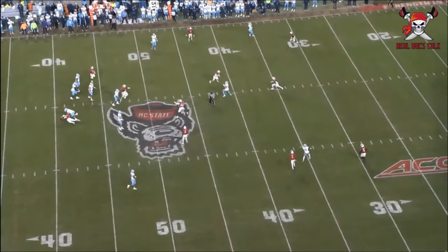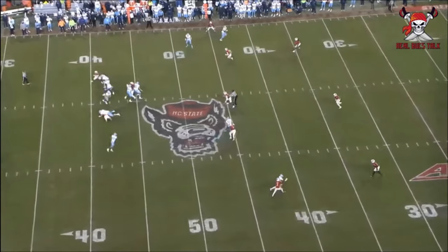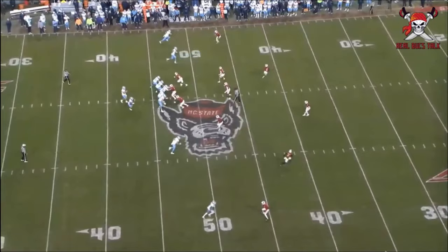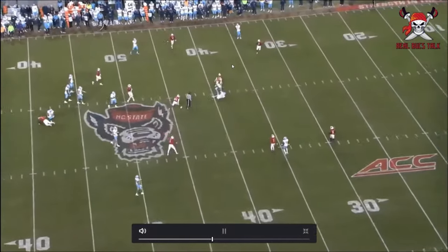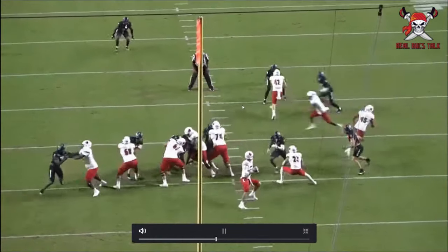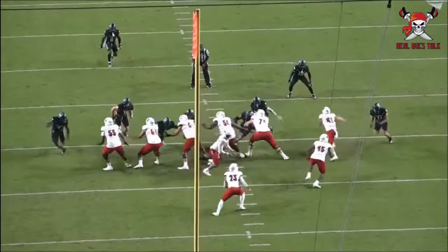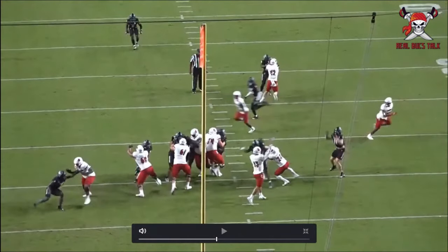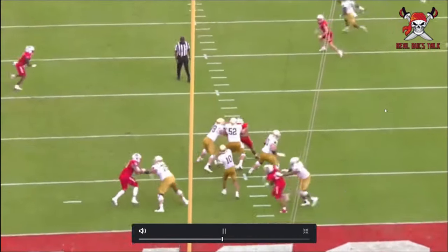We saw with Devin White how he'd get lost a lot in zone — doing spins in the middle of the field and it was glaring. This guy understands where his zone is, who's in it, but is also watching the quarterback and being mindful of where he could go. He breaks out of zone awareness and gets into the middle of the field because that's the only target the quarterback has. Then showing athleticism getting after the quarterback, stopping, realizing there's a receiver who could be an option, and getting into the throwing lane to knock it down.